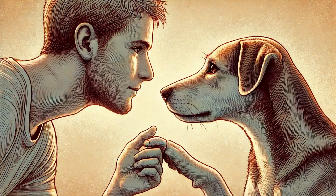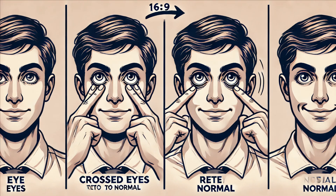Humans and dogs are the only species known to seek visual cues from another individual's eyes, which helps us communicate non-verbally. There are many myths about eyes that have been passed down through generations. Myth number one: reading in dim light will damage your eyes. The truth is, while reading in low light can strain your eyes and cause temporary discomfort, it doesn't cause permanent damage.